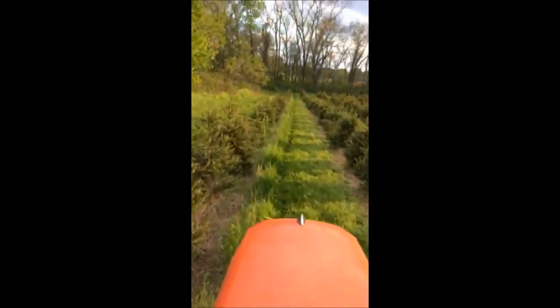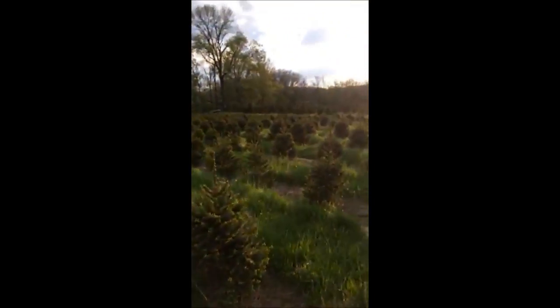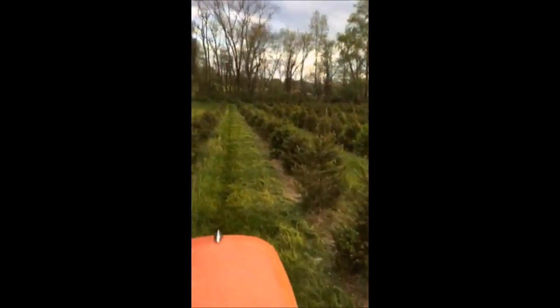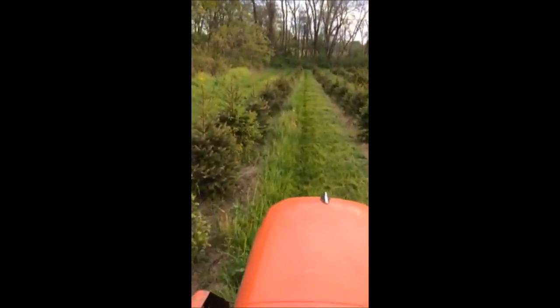They make a great screen or buffer, especially if you have a lot of deer. So give us a call if you need screening trees that grow where deer roam.